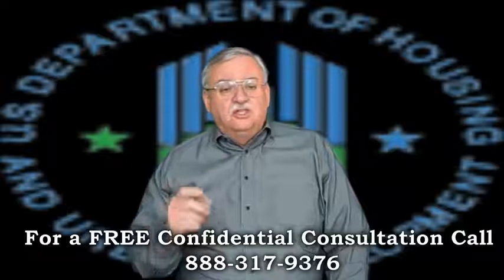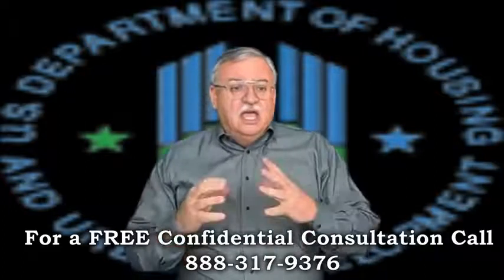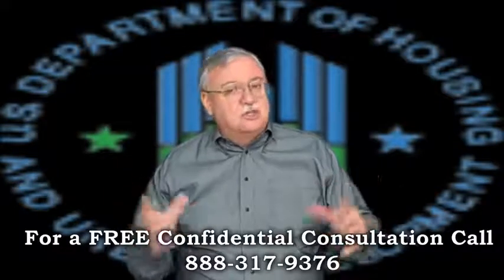Typically the process should only take 60 to 90 days, but our experience is it can and usually does take far longer. It's going to greatly depend on not only who the servicer is, but the specific negotiator as much as anything else. It's crazy, but it's true.